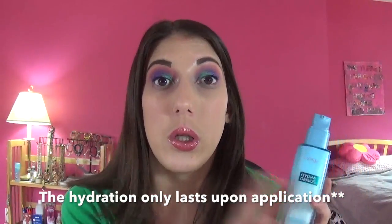It also has a 72-hour hydration claim on the website, and I totally do not believe that. My skin can't really feel it anymore after a while — it's just gone. With the Clinique moisturizer, that one sinks into my skin and lasts all day long. This one just lasts upon application, at least for me, and I think it's just because it is so lightweight.